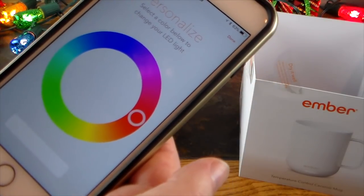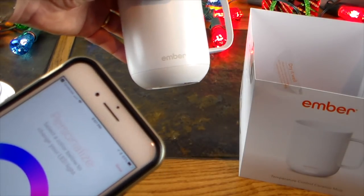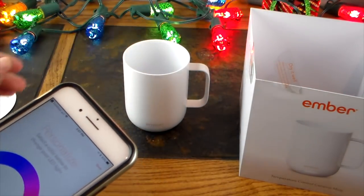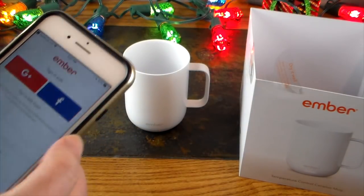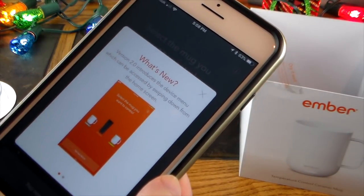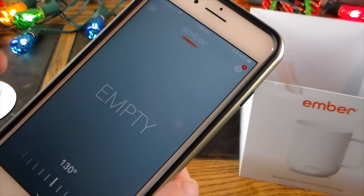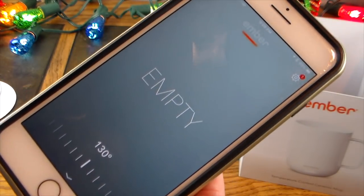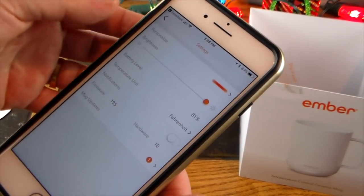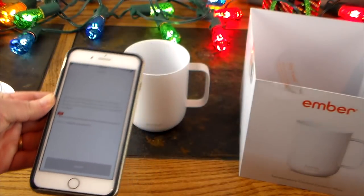Now that we're paired, it says 'personalize' — you can select a color to change your LED light. I've got green selected. Hit next, then done. Version 2.0 introduces a device menu accessed by swiping down, and you can now pair up to three Ember devices to your app. It currently shows the mug is empty and would be heating to 130 degrees. There's also a mug firmware update available, so let's update it.